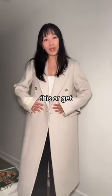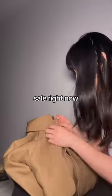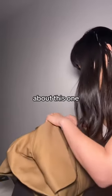What do you guys think — should I keep this or get something else? The next thing I got is the 11th trench, and this one is actually on sale right now. I've raved about this when I saw it in the store.